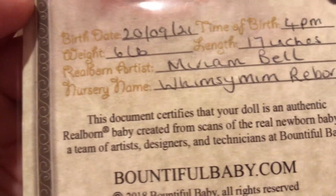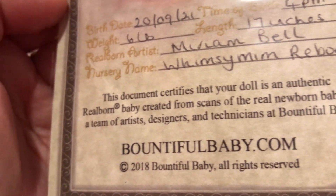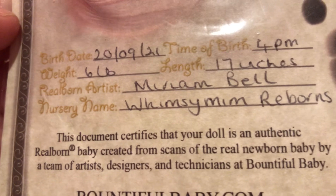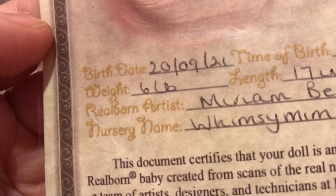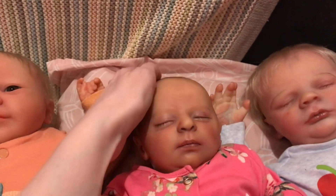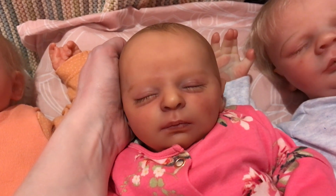She was reborn by — I can't quite read that — something Bell. Whimsy Mim, Whimsy Mim Reborns. I think it's Miriam Bell, Whimsy Mim Reborns. And the date is the 20th of the 9th — the 20th of September 2021. Oh, that's my mum's birthday, the 20th of September! So she is two years old and she's beautiful. I got her pre-loved from my lovely dolly friend Cheryl on Facebook — she was selling her, I don't think she'd had her for very long, and she let me have her for a very good price. That was quite early on in my reborn collecting.